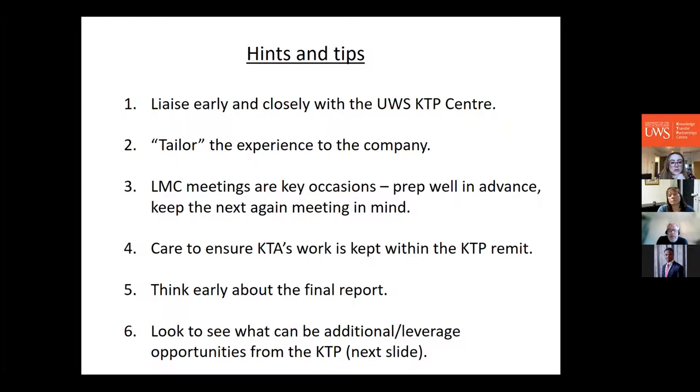Once the KTP is running, Local Management Committee (LMC) meetings are held every quarter. These are very important occasions where you report back to the funders to demonstrate that public money is being well spent and that you're on target with objectives. You need to manage these carefully with your KTP team, the company, and the KTP associate, and prepare well in advance. Think ahead not just to the current meeting but to the one six months away so you always have a solid plan.